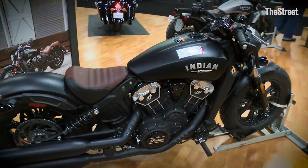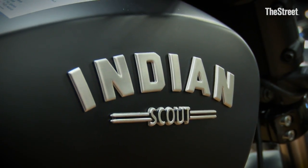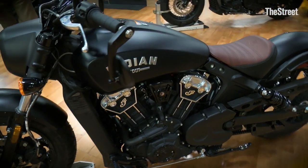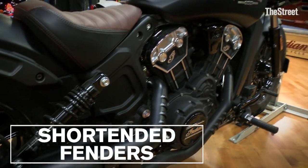We're going to start with our newest addition to the Scout family, the Scout Bobber. We're extremely proud of this motorcycle. It's our modern interpretation of the original Scout that we brought out a few years ago, and as you can see we've completely bobbed the thing out, shortened the fenders, blacked it out, really just made it a little bit more badass.